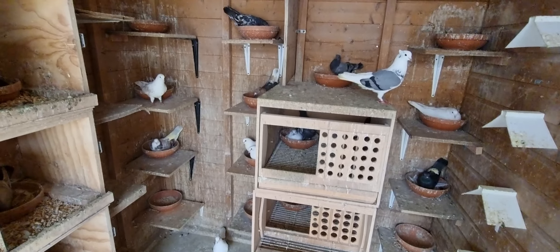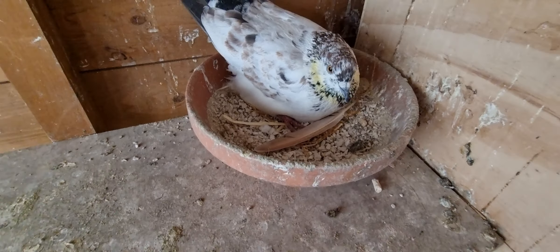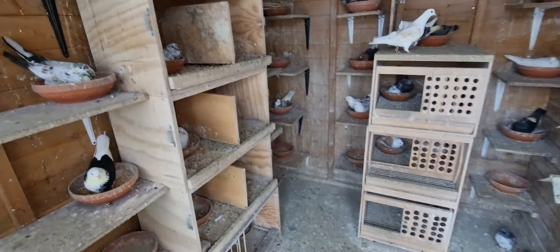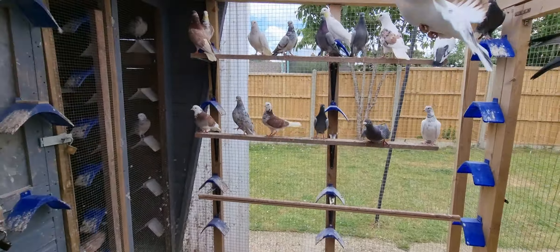I've got a tip for you guys. I use cat litter in a nest ball. Cat litter is the best — nice and dry. You don't get bugs or anything in the nest ball. That's today's tip for you.